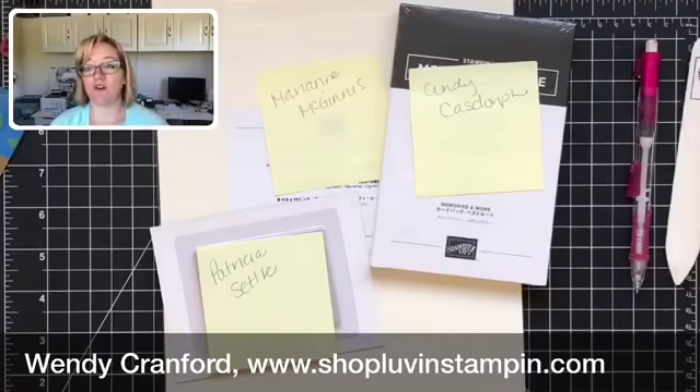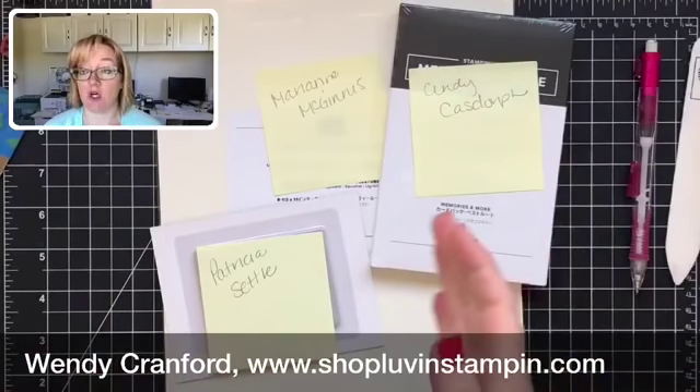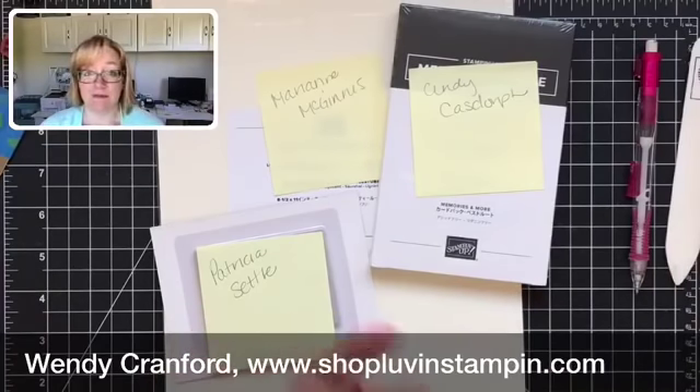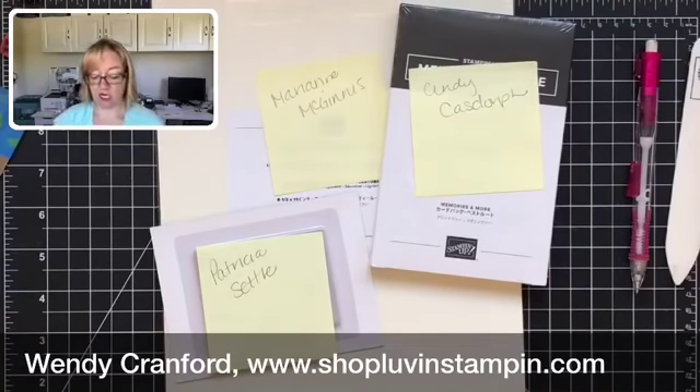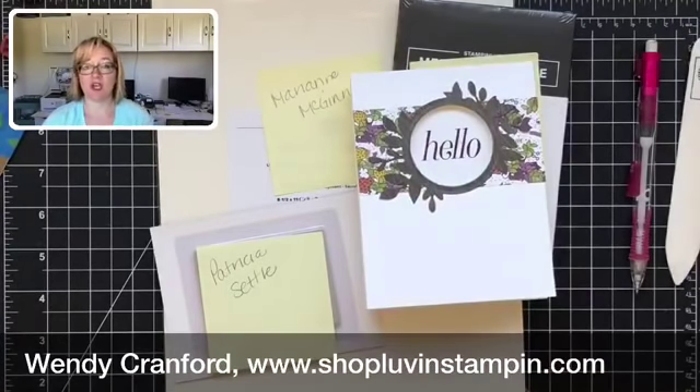I'm a summer girl all the way — I love late spring, summer, and early fall. When it starts not heating up during the day, I don't like it. Okay, thanks so much, you guys, for tuning in! I hope you had an awesome time, I hope you enjoyed this card, and I hope you try one. If you do, please post it or send me a photo and let me know how it went. I'll talk to you again soon — have a great day, bye-bye!